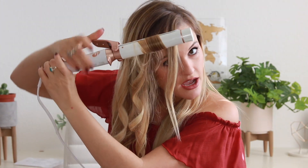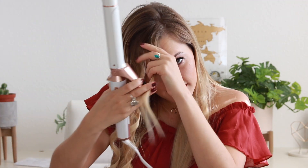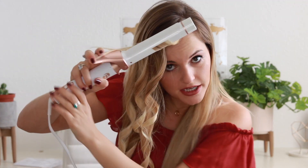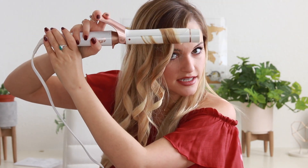For my bangs, I hold the barrel sideways instead of upright. I clamp at the top the same way but curl it horizontally, then gently release. Holding it this way makes the curls fall nicer to the frame of my face — they kind of go outward. Then I move to the other side, which is exactly the same technique but with the curls going the opposite direction.